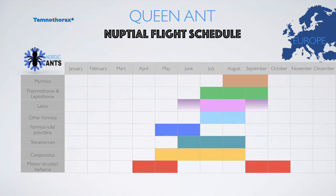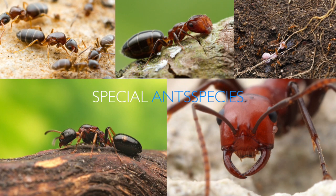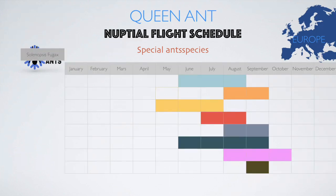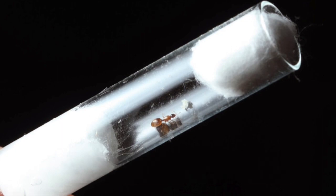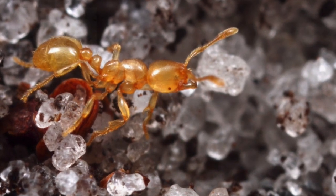And that's it for the first schedule — you may take a screenshot. Now we proceed with the special ant species. Here's the second schedule. The first special ant species is Solenopsis fugax, also known as the thief ant. These guys have their nuptial flights in September. It's a pretty cool species — big queens and small workers — and they actually live up to their name, thief ants.